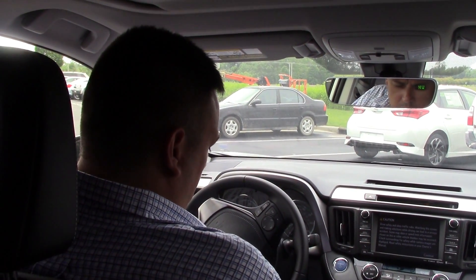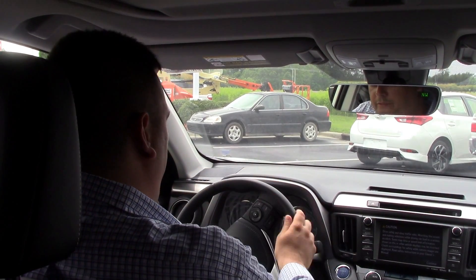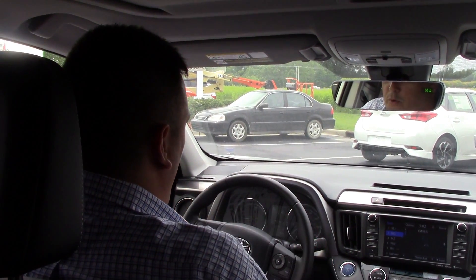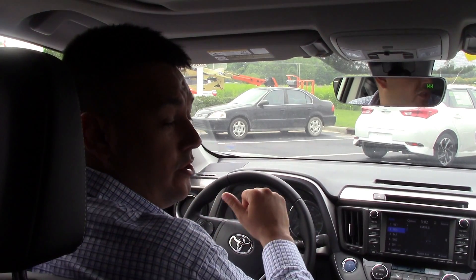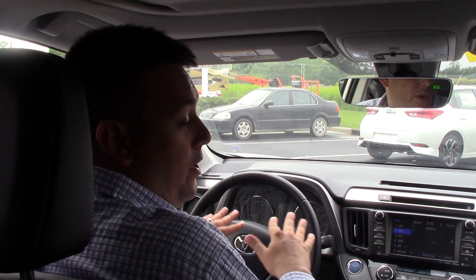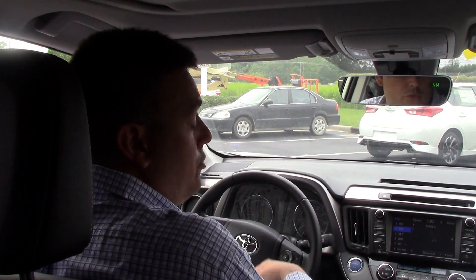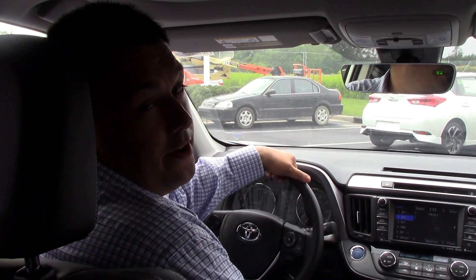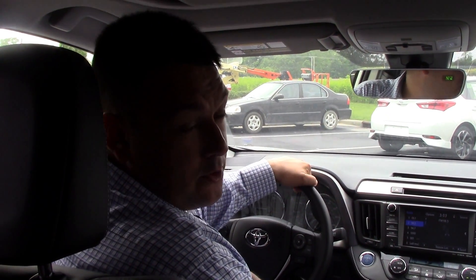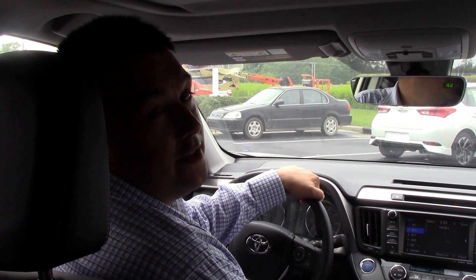Nice touchscreen audio system right here. Go ahead and control the volume and everything you need from this point. It also has a back camera, so whenever you're reversing in those tight situations you won't have to worry about hitting anything because the camera will show you exactly where to go. And this is just one of the many options we have here at Hilbert Vester Toyota. My name is Robert Ewald — here we are the difference.